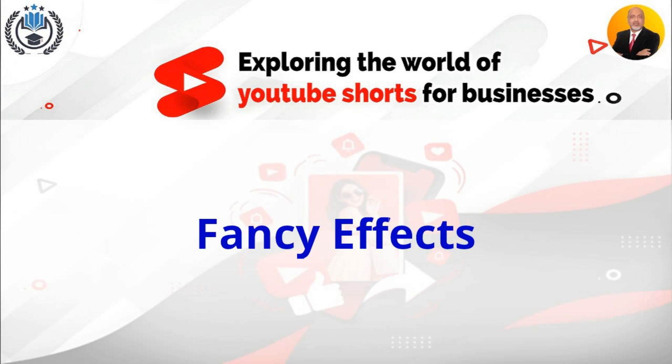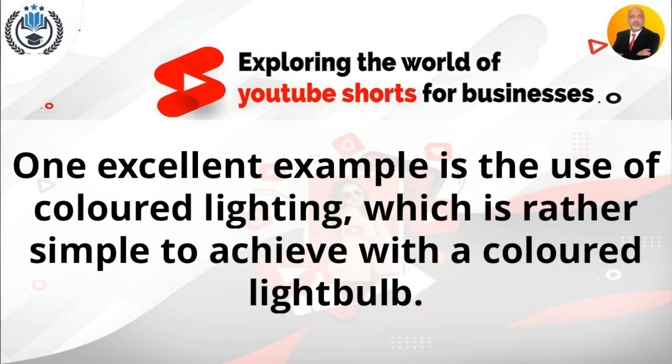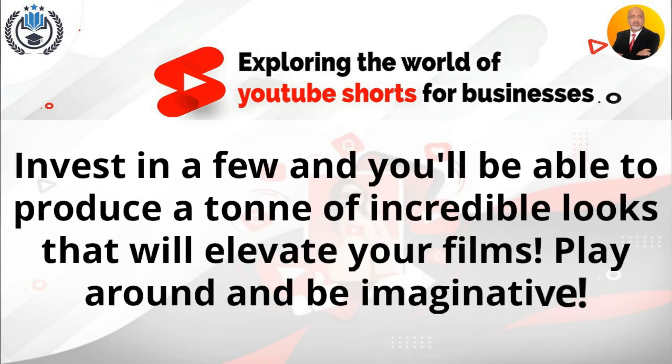Fancy effects. Of course, you can always construct more intricate and captivating lighting as your ambitions grow. One excellent example is the use of colored lighting, which is rather simple to achieve with a colored light bulb. This will enable you to use cool green or purple lighting effects to illuminate devices and a variety of other objects. Invest in a few and you'll be able to produce a ton of incredible looks that will elevate your videos. Play around and be imaginative.